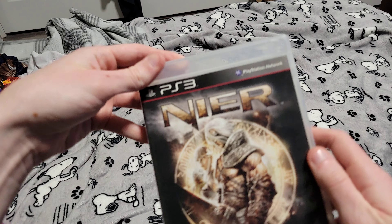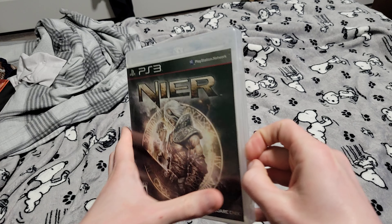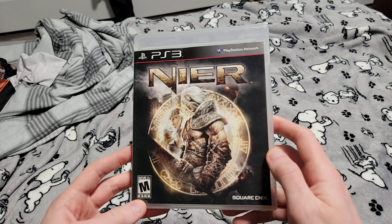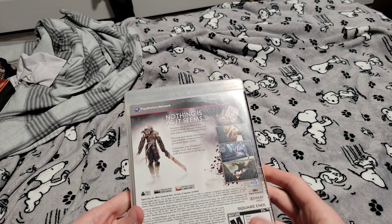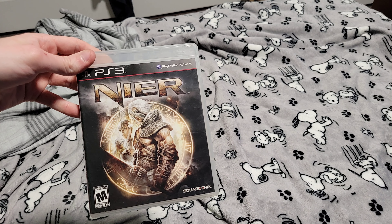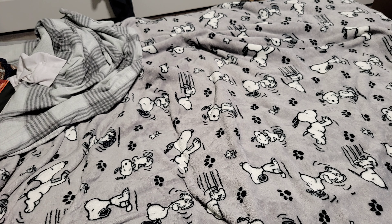This is the only other PS3 game I got, and it is Nier. I went to Bull Moose because I noticed on their website that they changed some prices. I've been looking all over for a copy of Nier and hadn't found one store that had it. It was originally $40, but the price dropped to $20. Really good condition, complete, game works. I now have all the Nier games on PlayStation — the PS3 Nier, Automata, and Replicant. $20 — not bad.